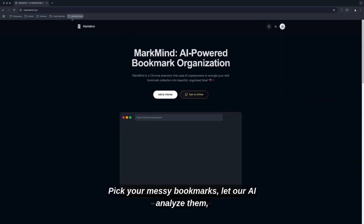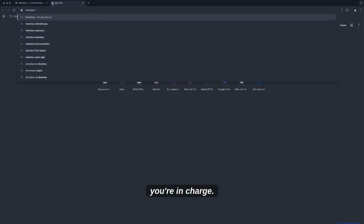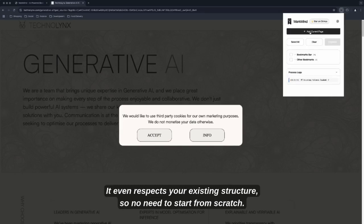Pick your messy bookmarks, let our AI analyze them, get smart folder suggestions, approve the changes — or not, you're in charge. It even respects your existing structure, so no need to start from scratch.